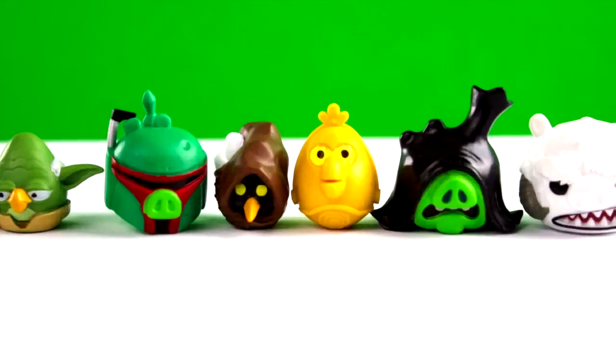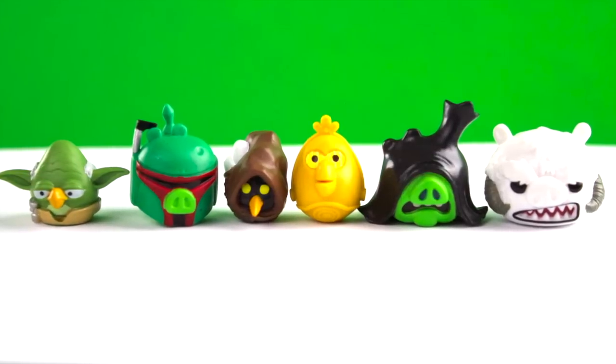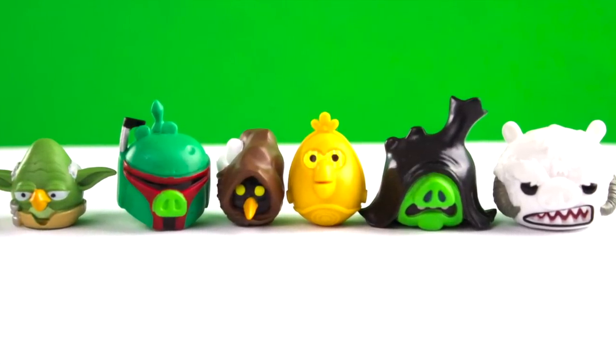Hi YouTube! Today we got something awesome to show you — some new Angry Birds Star Wars minifigures. One thing that's cool about them is that they're really nicely detailed.